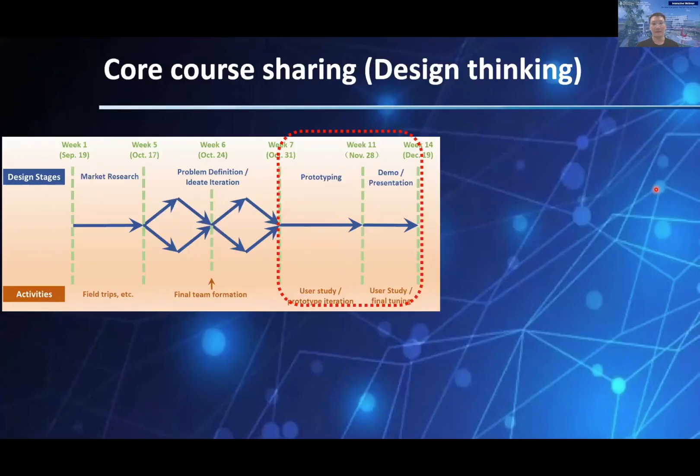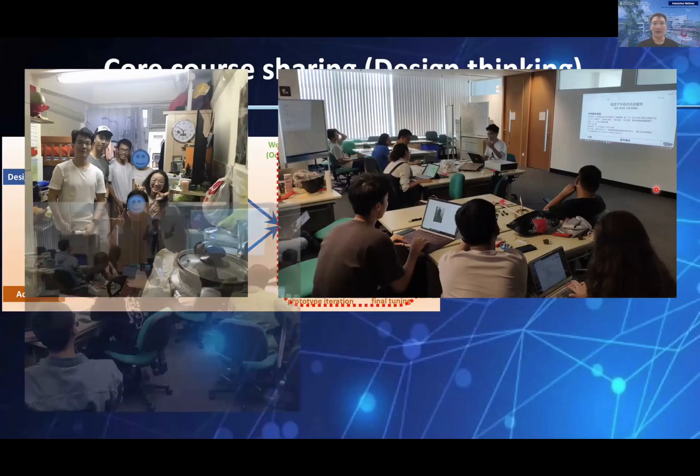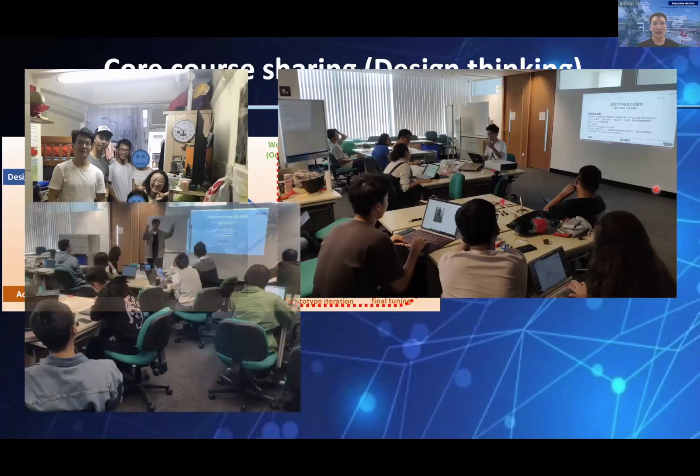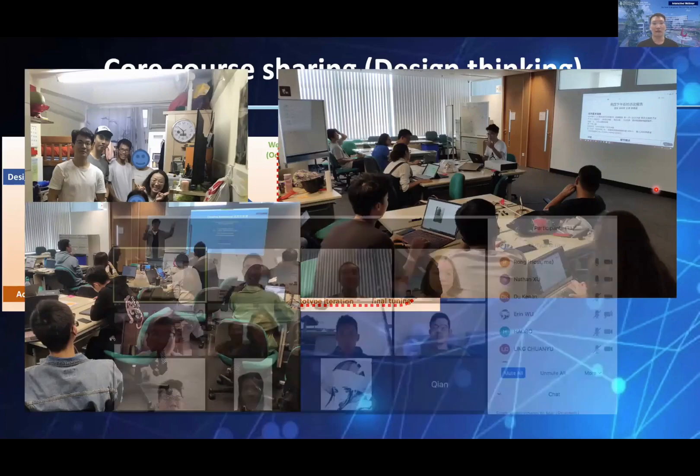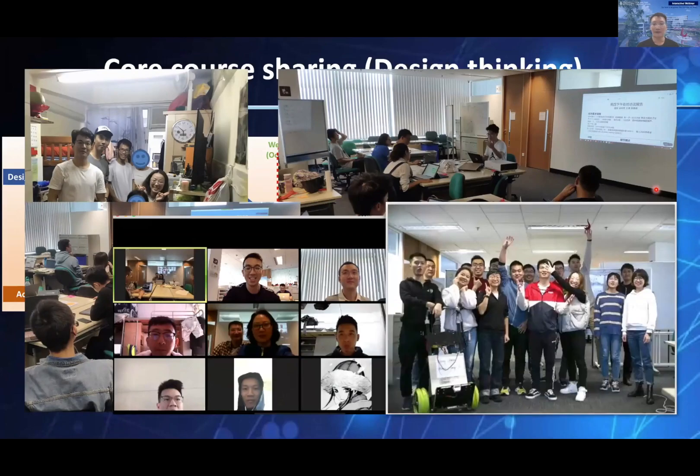After the team formation, we initiated some individual investigations back in the subdivided flat community and shared our findings with the whole class. Instructors and the entire teaching team helped us connect possible resources both inside and outside HKUST. Even when some unexpected issues happened, we kept online discussions through Zoom since last November and eventually finished the final demo and presentation.